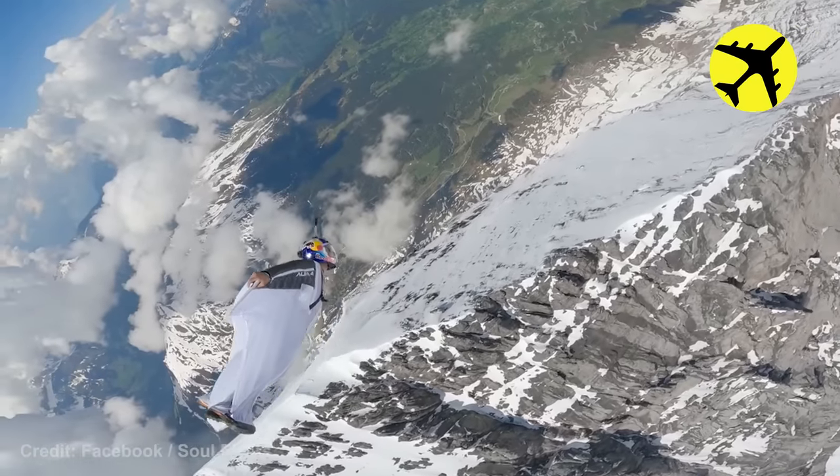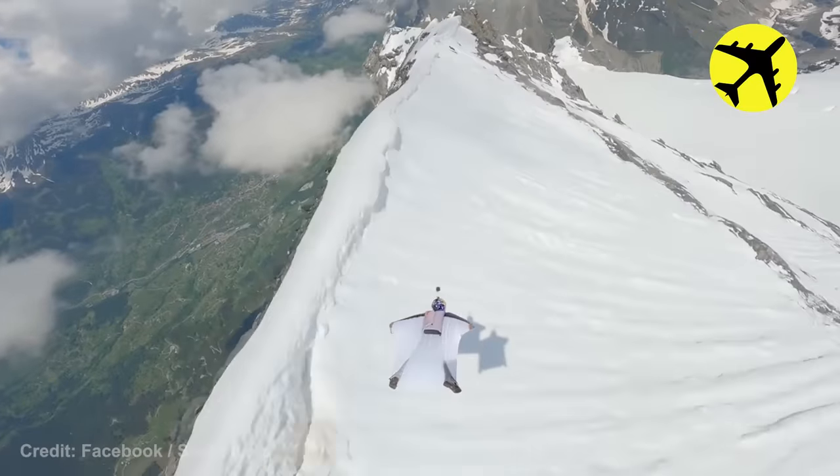This Red Bull daredevil strapped on a wingsuit and descended down the Eger Mountain in Switzerland.